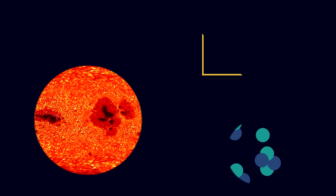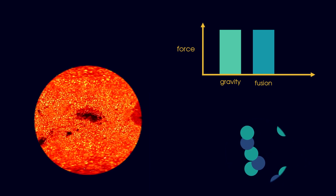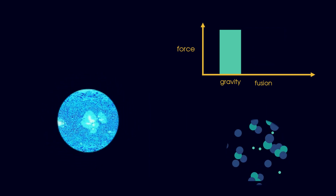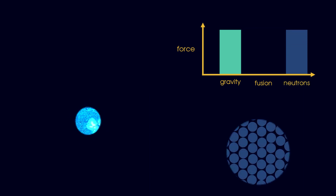A star spends its existence fighting against gravity. During its life, nuclear fusion keeps gravity at bay, but when this fuel runs out, it collapses in on itself. Only when electrons and protons fuse to form neutrons, and these neutrons push against each other, is further collapse prevented. We've made a neutron star.